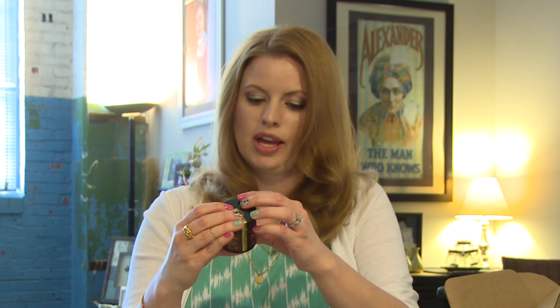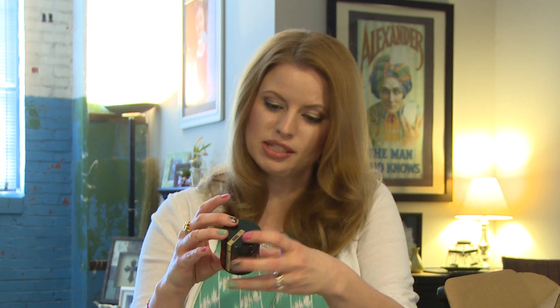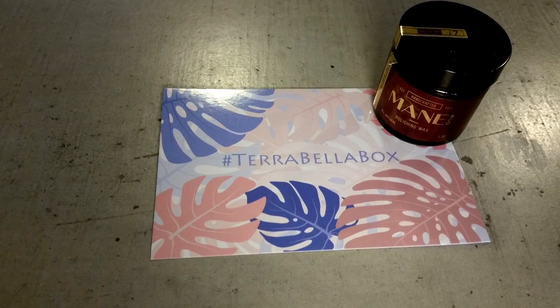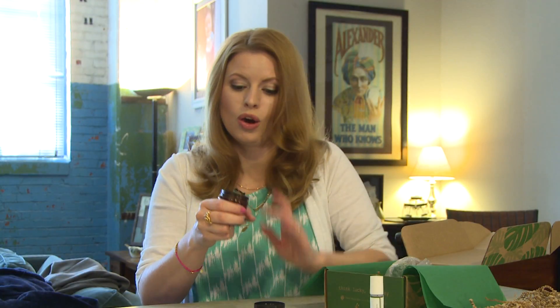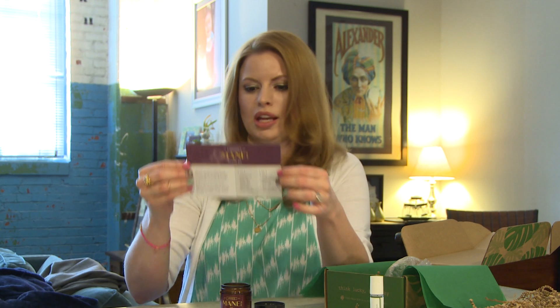This is Main and Company polishing wax. It strengthens hair, defines curl control, fights frizz, enhances shine, adds texture, locks in moisture, and protects from heat. Soften a small amount in palms and apply to wet or dry hair. Oh my god, that smells so good! I will definitely be using that on my hands and cuticles. It did include a little card about Main and Company.